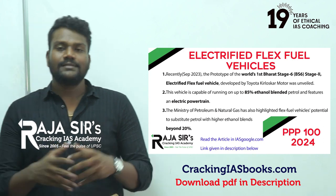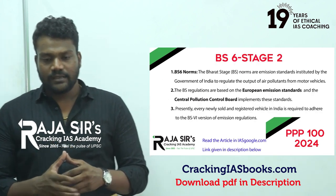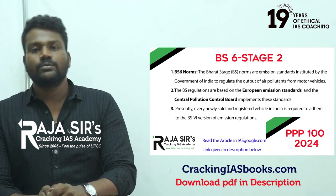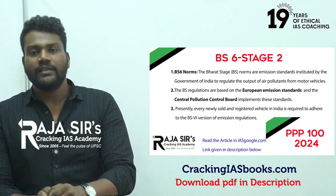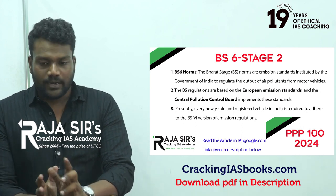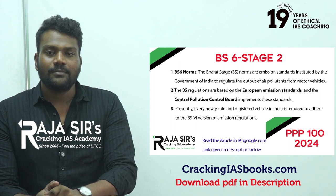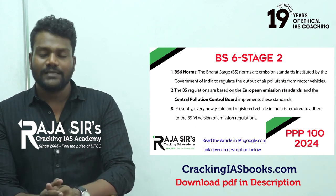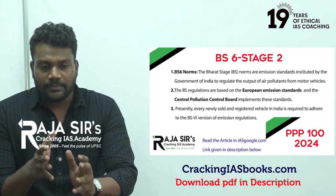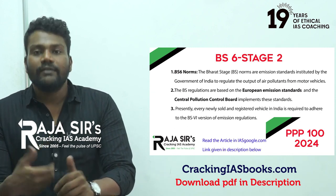Now we will move on to Bharat standards. We have come across terms such as BS4 vehicle, BS6 vehicle, BS3, BS2, BS1. Notably, there is no BS5. These are nothing but emission standards — how much a vehicle or engine emits.